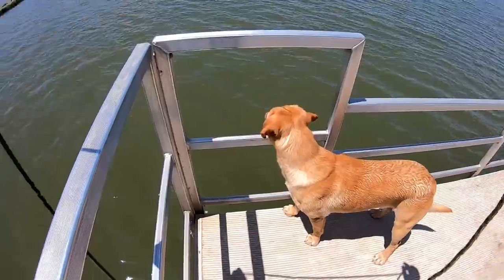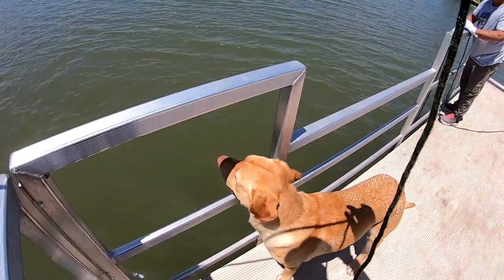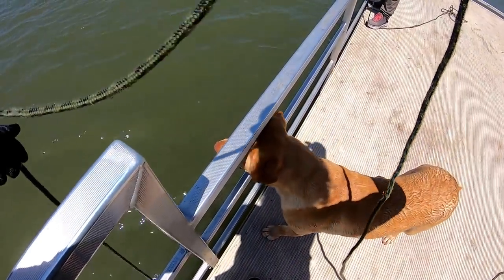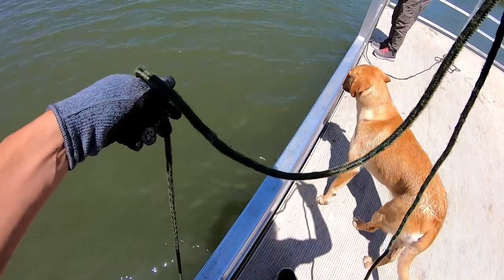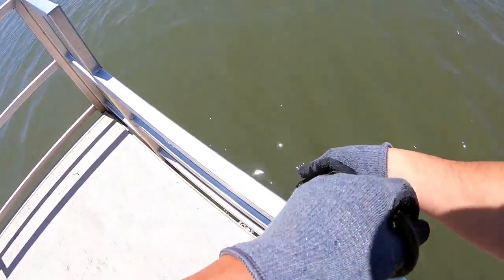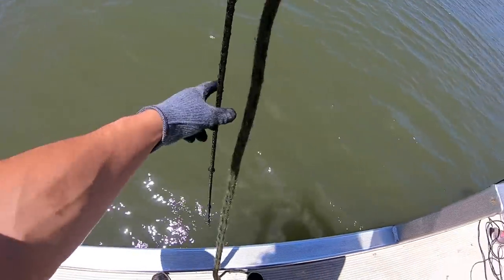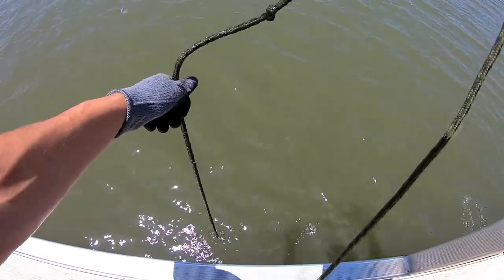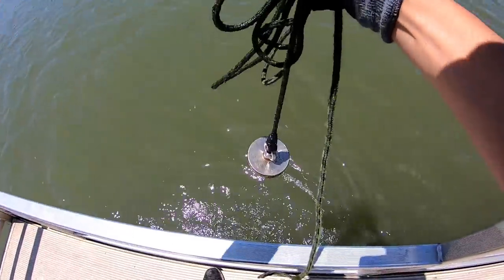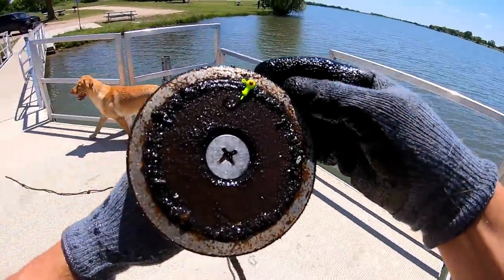What do you think Fred — what do you think about the magnet fishing? I think he's digging it. I've went around the whole thing. The problem is this is 20 foot deep and when you have that much rope out there with a big magnet it's hard to tell if you got something on there — it has to be real heavy. Oh look at that — good old jig head, check that out!